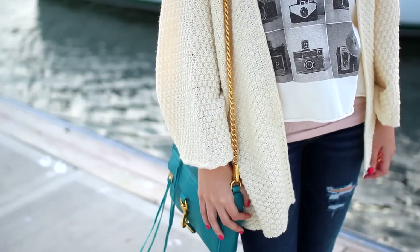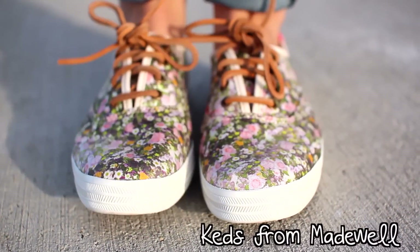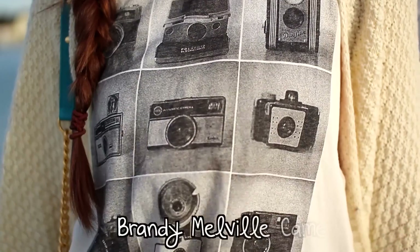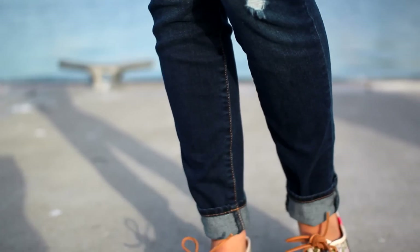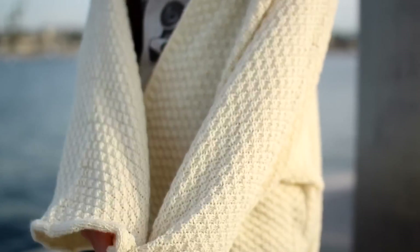Now it is time to move on into clothing. I like to keep things really comfortable and casual on the weekends, so I'm wearing these floral Keds that I absolutely love. Up top I'm wearing two tanks — one from American Eagle and then the one with the cameras on it is from Brandy Melville. My skinny jeans are from American Eagle and the oversized baggy cardigan is from Brandy Melville — it's super cozy and comfy and perfect for the weekends.